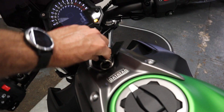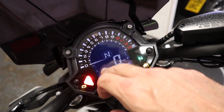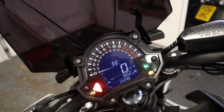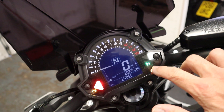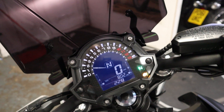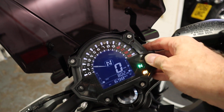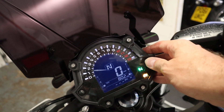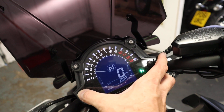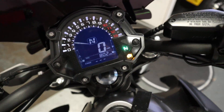Let's have a quick start up of this bike. Really nice informative dashboard on these — you've got a gear indicator, speed, rev counter, fuel gauge on the right. Fire it up — that's the ABS light which is supposed to be on. Overall distance: 802 miles — crazy.